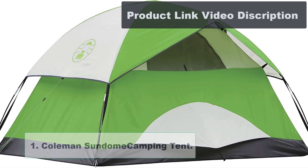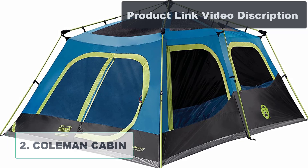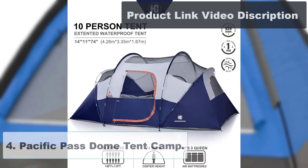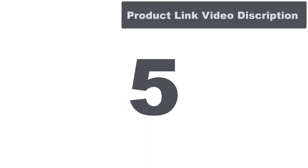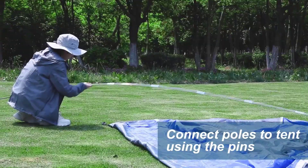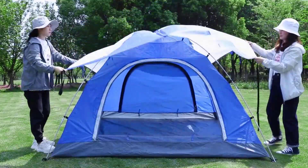The top 5 best family camping tents for 2023 are: Number 1, Coleman Sundome Camping Tent. Number 2, Coleman Cabin Tent with Instant Setup. Number 3, Two-Person Camping Tent. Number 4, Pacific Pass Dome Tent Camp. Number 5, Hiker Garden Camping Tent. Now I will discuss in detail about the top 5 best family camping tents.